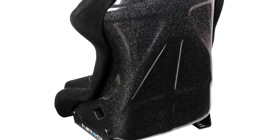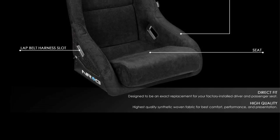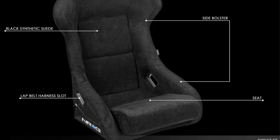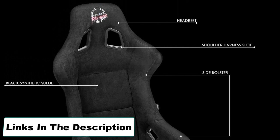Though this NRG seat is not certified by the FIA (Fédération Internationale de l'Automobile), the overall strength and fiberglass mold quality, teamed with long-lasting supportive padding, will give you the best product for the price point.